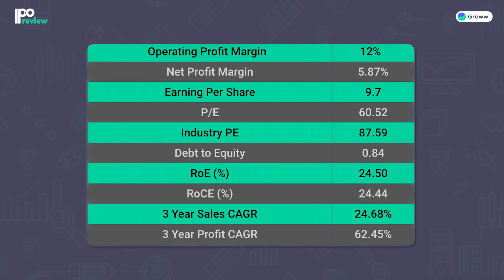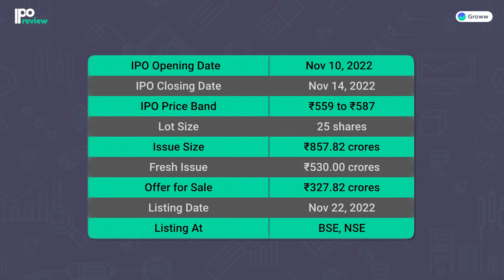Looking at important ratios: Operating profit margin is 12%, net profit margin is 5.87%, EPS is ₹9.7, and the company's PE is 60.52x. Comparing with industry PE of 87.59x. ROE is 24.5%, ROCE is 24.44%, 3-year sales CAGR is 24.68%, and 3-year profit CAGR is 62.45%. The IPO opens on 10 November 2022 and closes on 14 November 2022, with listing on 22 November 2022. The price band is ₹559–₹587 per share, lot size is 25 shares, total issue size is ₹857.82 crores, fresh issue is ₹530 crores, and offer for sale is ₹327.82 crores.